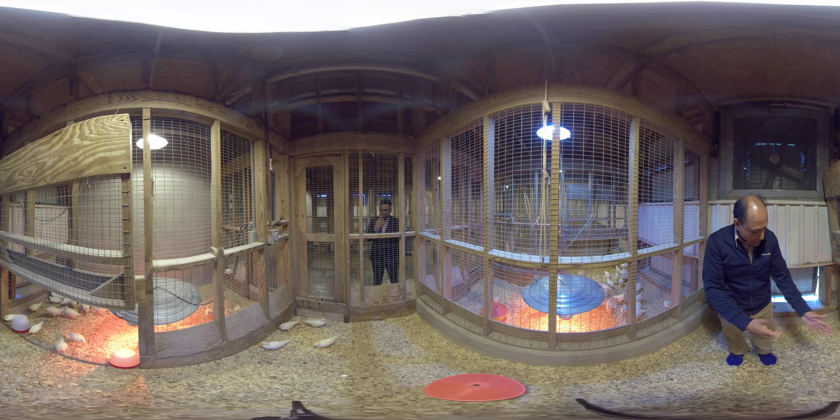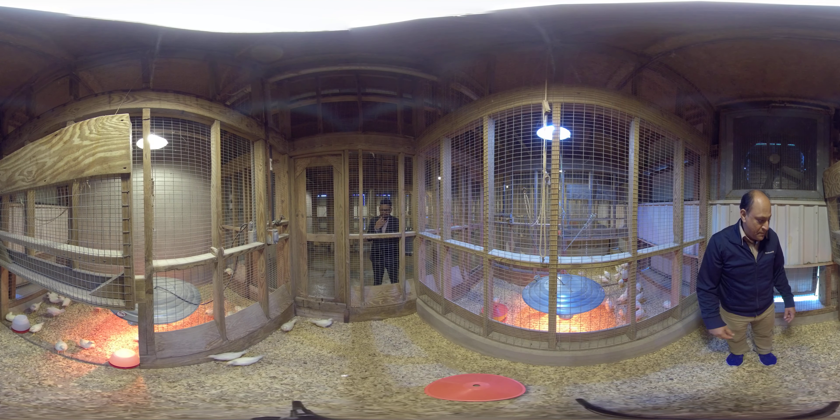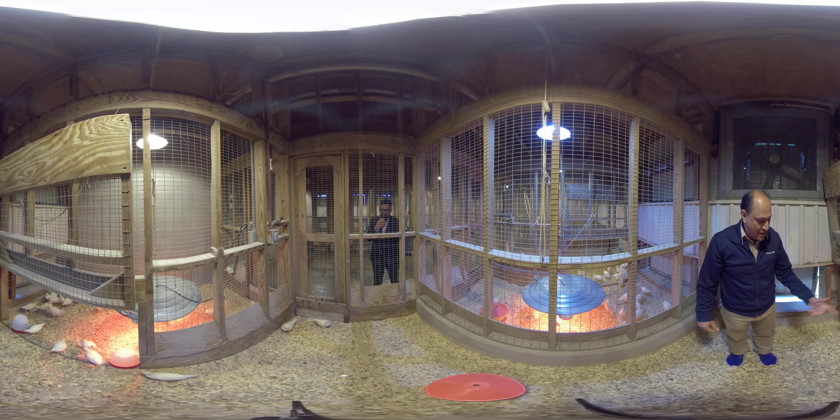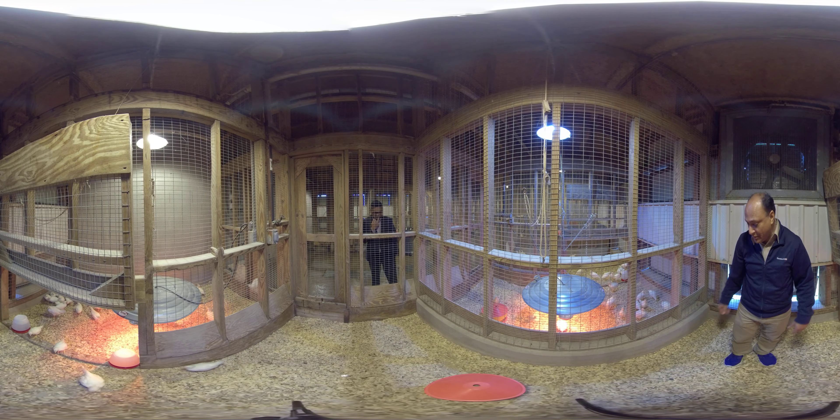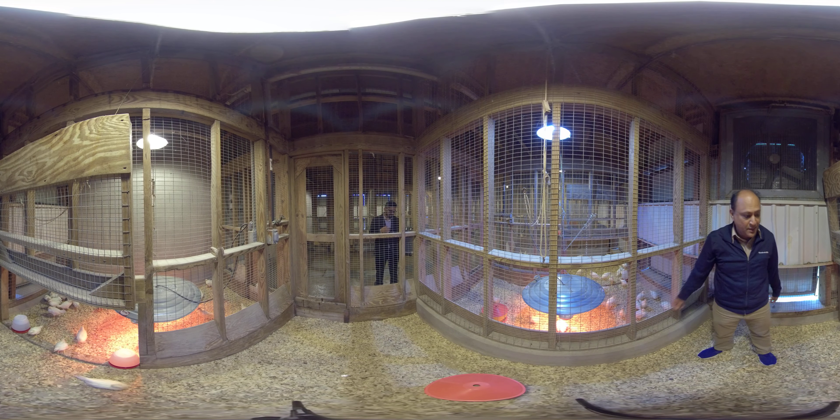These are portable waterers — we refill them in the morning and sometimes in the afternoon as well. Same with the feed; we have portable feeders and waterers so that we can move them around as needed.